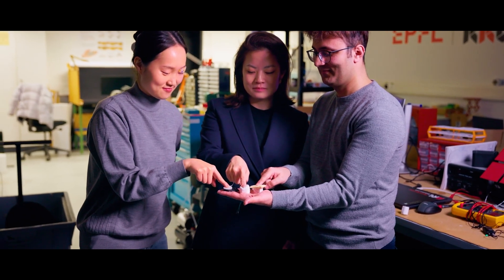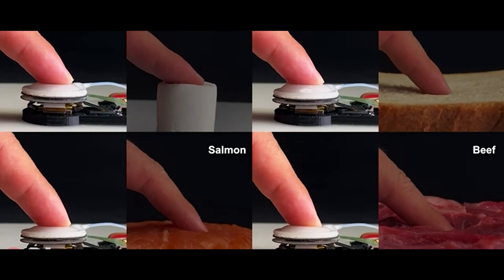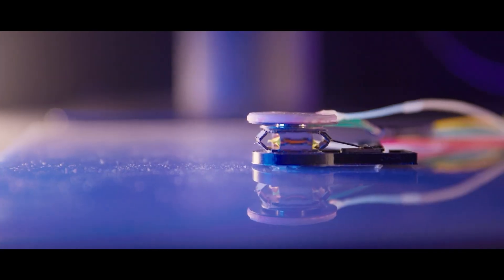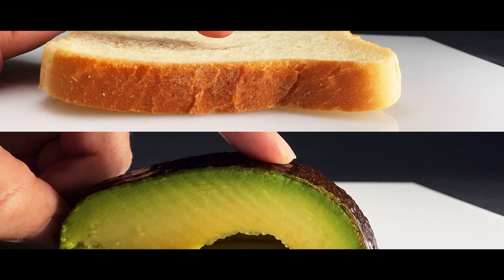Over 150 sessions, each of the 60 volunteers fully mastered the third limb with their nervous system and were able to perform the assigned tasks. It turned out that this method of controlling the robotic arm does not interfere with the movements of real arms at all.